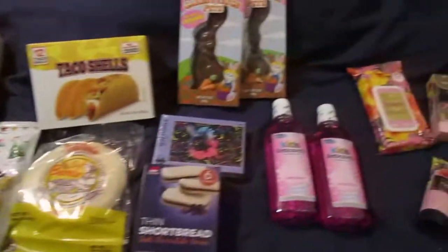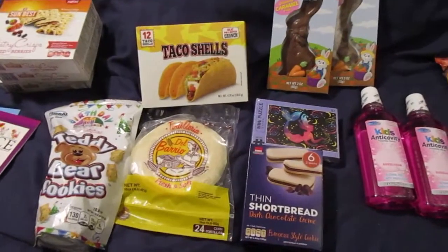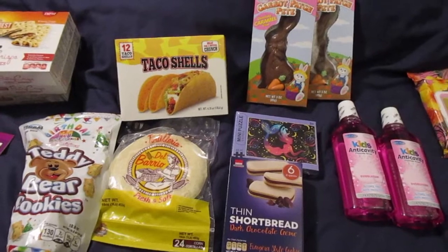Today we have a Dollar Tree haul. I spent $18.24 on these items right here.